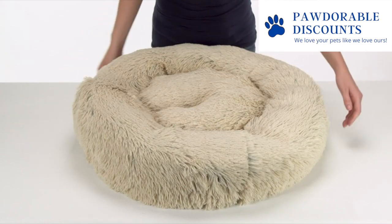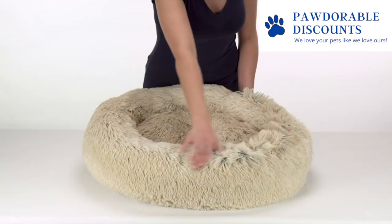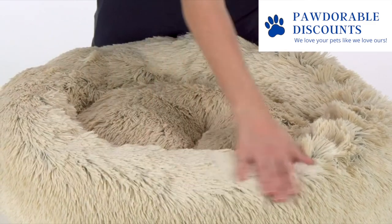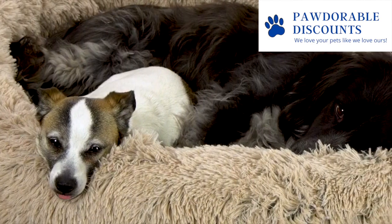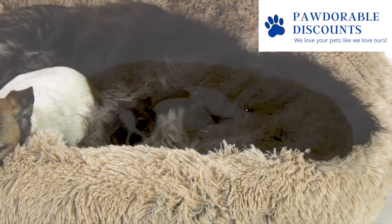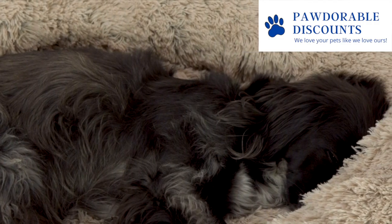The Shag Donut Cuddler is a donut-shaped bed with the added feature of extra long luxurious faux fur. Its circular shape accommodates pets that like to curl in bed, and its long fur offers both an elevated style as well as a cozy space for deep rest.